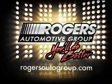Our website offers more information on all of our vehicles. Call us today to start test driving. You're new Barry Rogers!